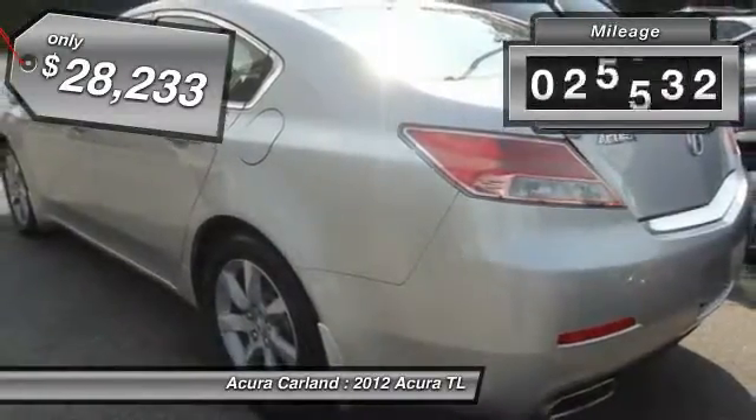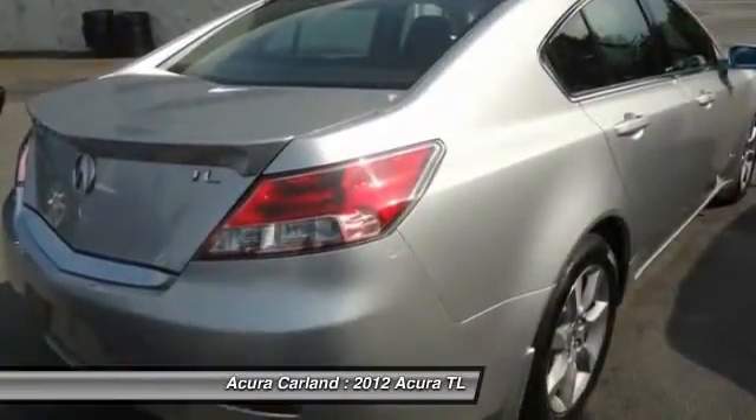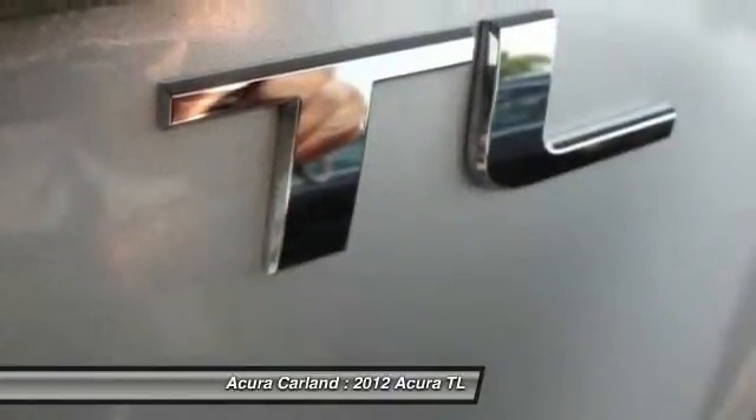This vehicle has less than 30,000 miles and offers reliability and good looks at a great price. Come in and take a test drive today.